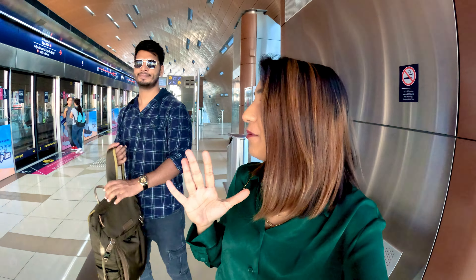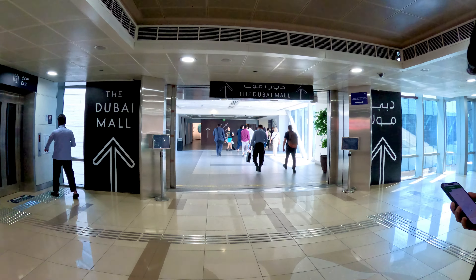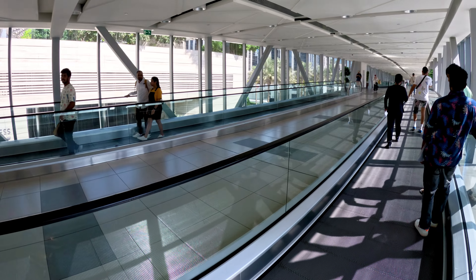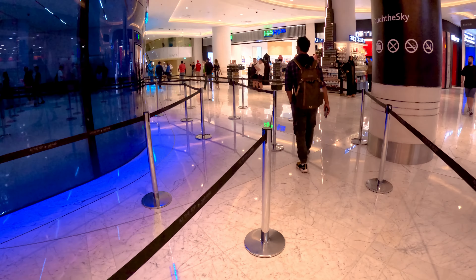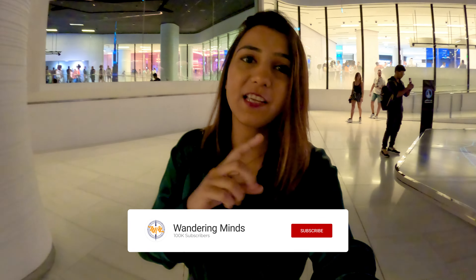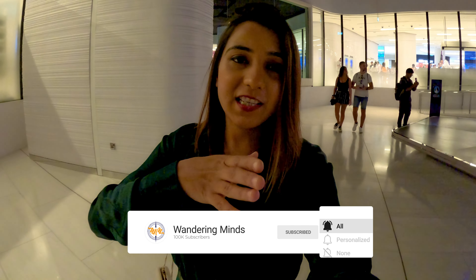We have reached the Burj Khalifa metro station. The taxi from here would also be available but a metro ticket was only 6 dirhams versus around 42 by taxi. The metro is much cheaper, well managed, and fully air-conditioned. The metro station here is just below the entrance of Dubai Mall, and from there you walk through the mall to reach Burj Khalifa.